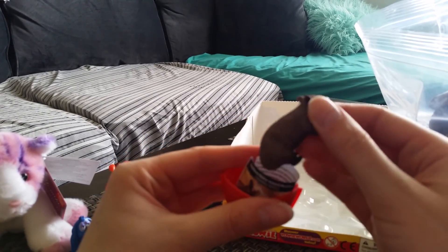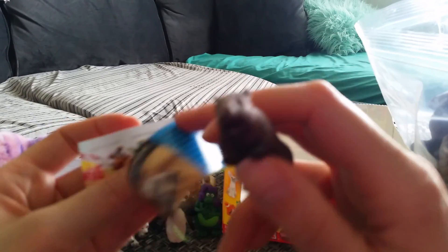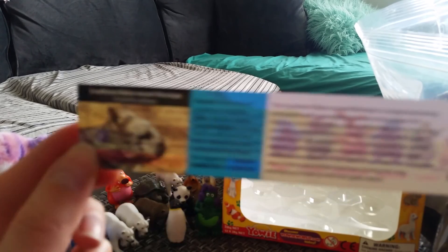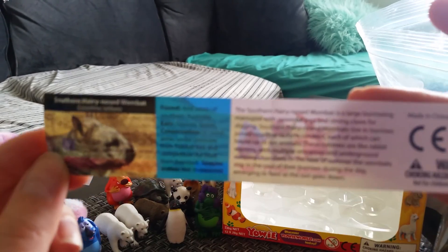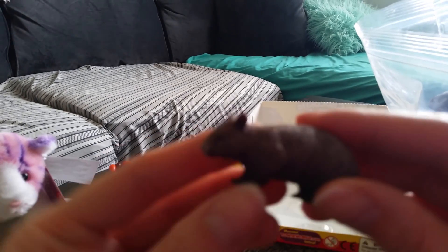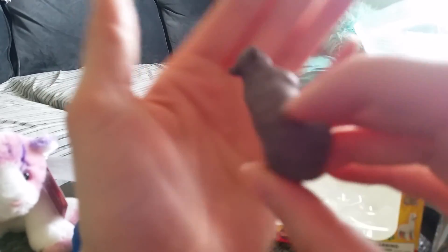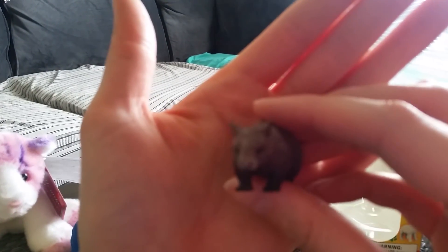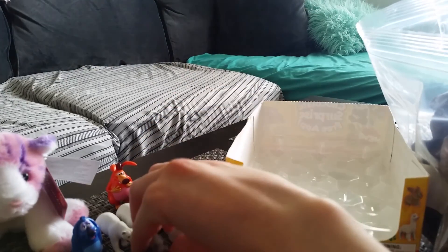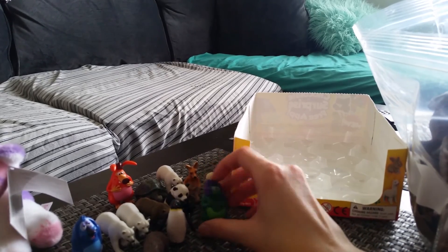What is this? Oh, wombat! That's cool — I didn't know there was this one. Southern Hairy Nose Wombat. Well, at least I got some I don't have. I really want that wolf and the fox though, so I'll probably just keep getting these until I get those. Those are all the ones I got, and some duplicate polar bears.